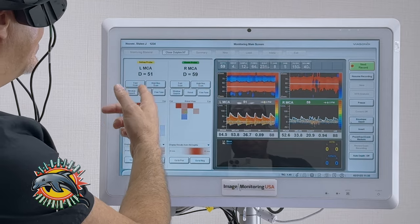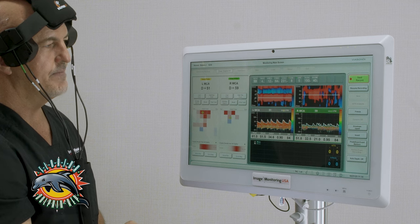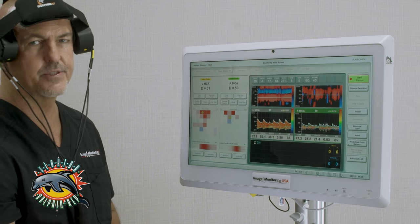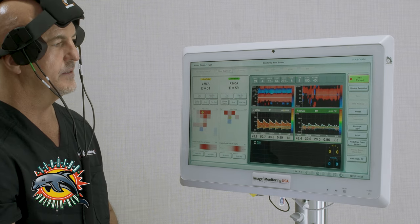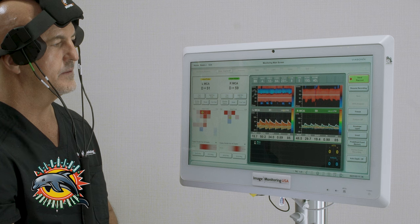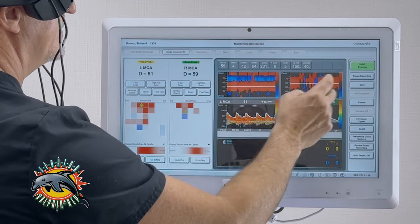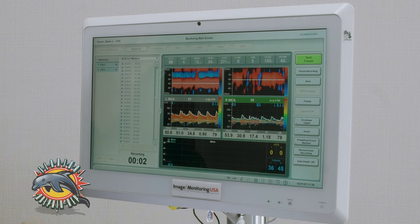This one's at 51, my right one's at 59. If I stop talking, you'll see that I got two good signals.